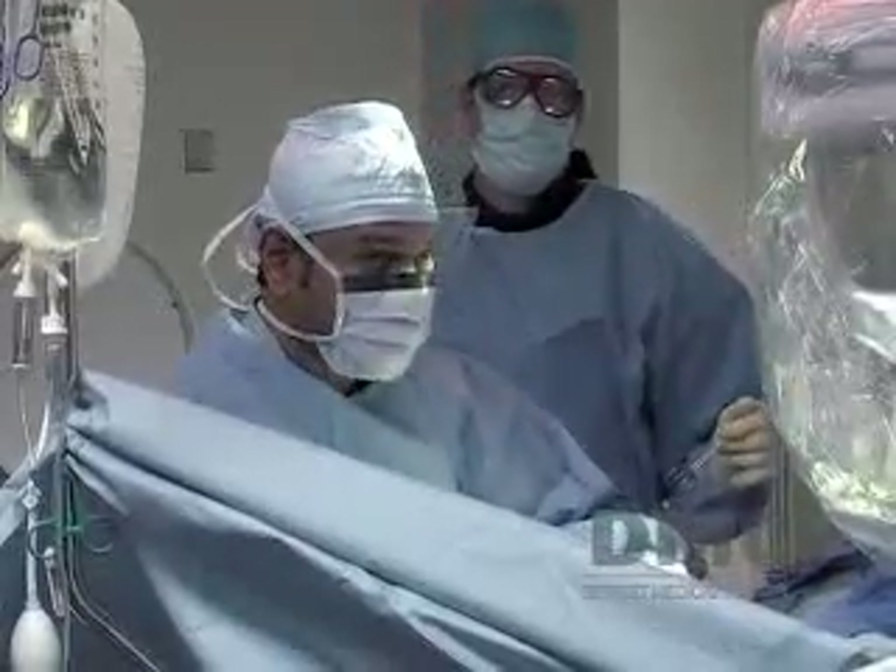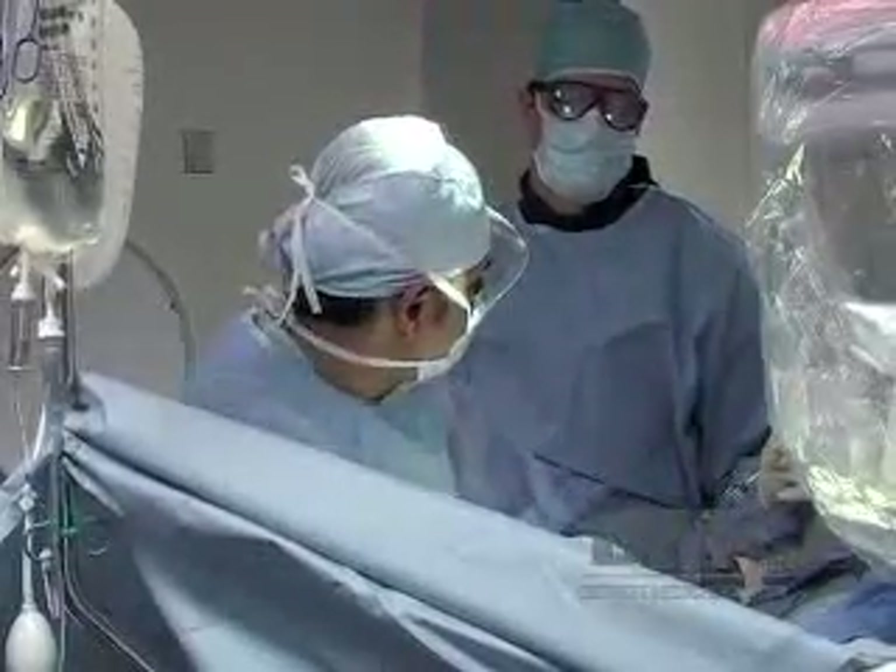Through a vein of the heart, we are trying to resynchronize both the lower portions of the heart, and we are going to sense the stimulus arising in the right upper portion — the right atrium — and activate the two lower portions of the heart like how nature intended it to be.